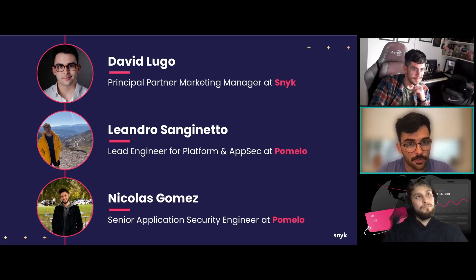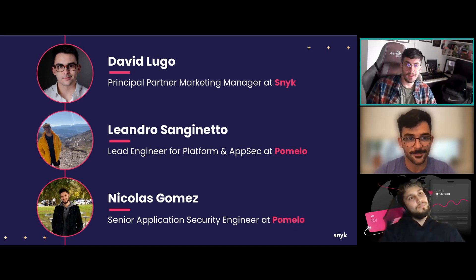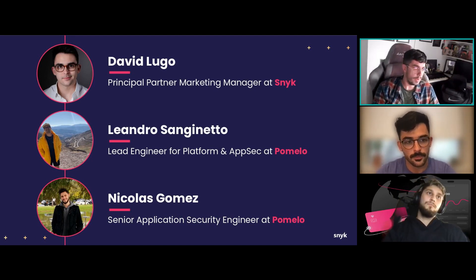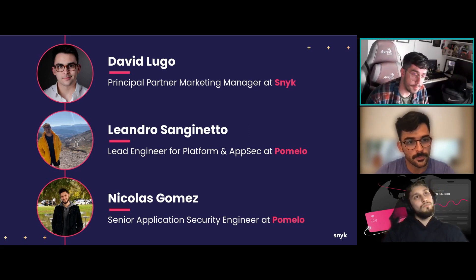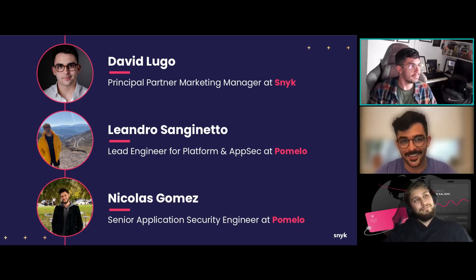Hi everyone! As a Lead Engineer at Pomelo, my responsibilities are to ensure that all the vulnerabilities we find across our services and infrastructure are fixed. For the platform engineering part, we develop services and features for our infrastructure and the other teams involved in product development. Nice to meet you all, and I hope you enjoy the presentation.